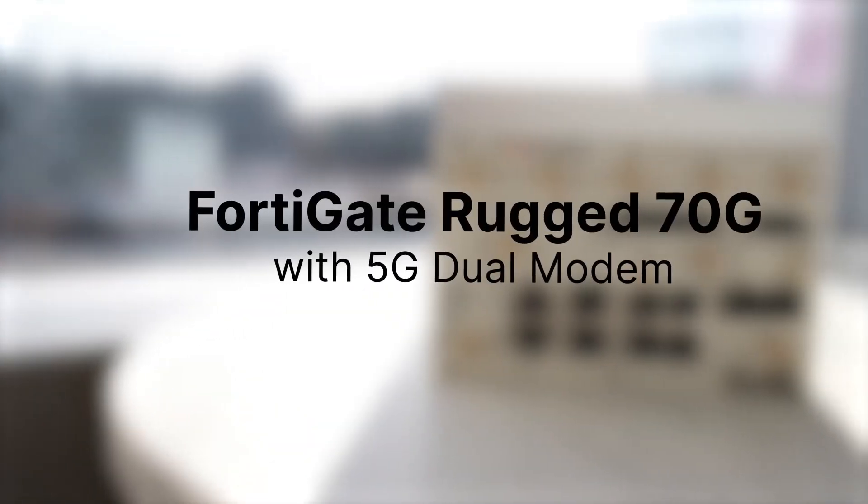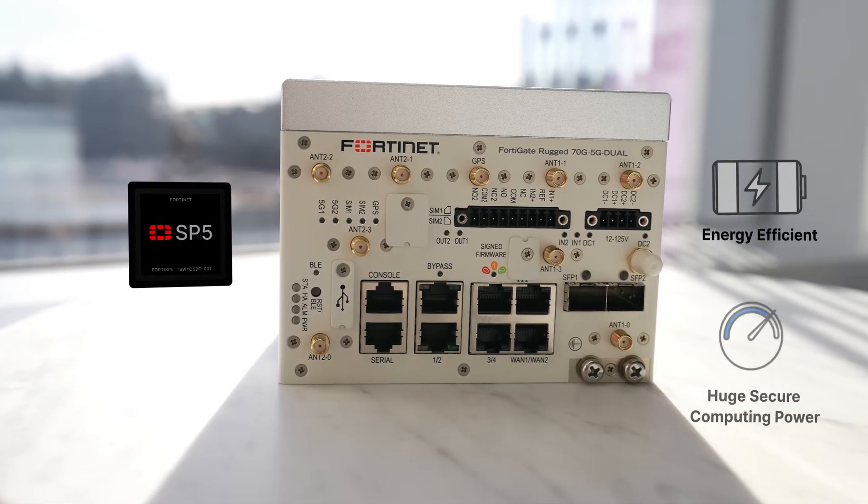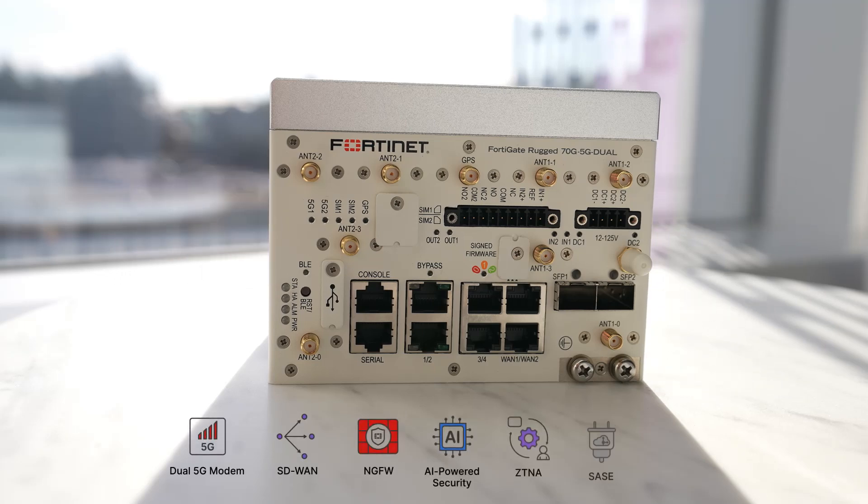Today we are announcing the FortiGate Rugged 70G to enable secure connectivity at the edge of your organization. This new product delivers huge secure computing power while converging networking and security in a way that has never been done before,